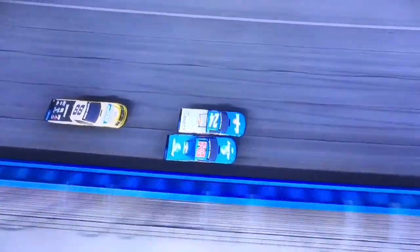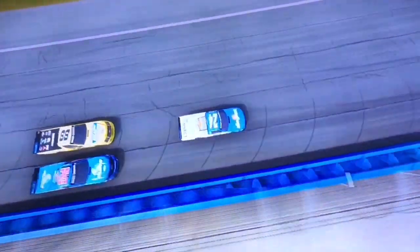Both GMS trucks going at it for the win, side by side. We could have a photo finish — side by side — who is it going to be? Moffitt puts Friesen to the wall, and Brett Moffitt is going to win here at Auto Club by eight one-thousandths of a second!